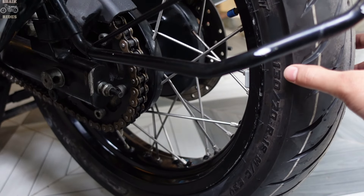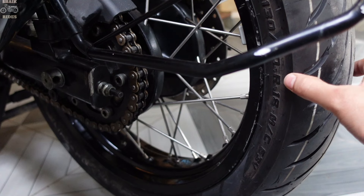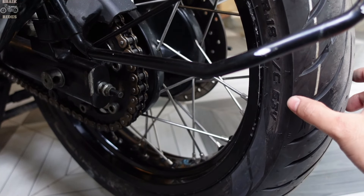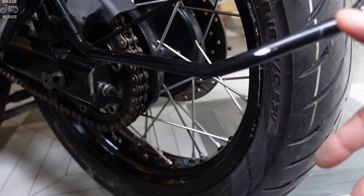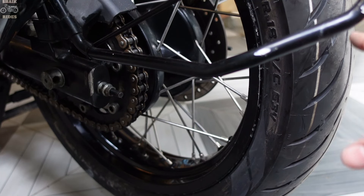The tire dimensions read 130/70 R18 — 130 is the width, 70 is the height of the tire from the rim, R stands for radial, and 18 is the 18-inch wheel size. M/C stands for motorcycle, and this is rated 63V. V is a high speed rating used for high-performance superbikes and cars — V-rating allows up to 240 km/h, while H-rating allows 210 km/h. That's why this tire is priced close to 6,000 to 7,000 rupees.